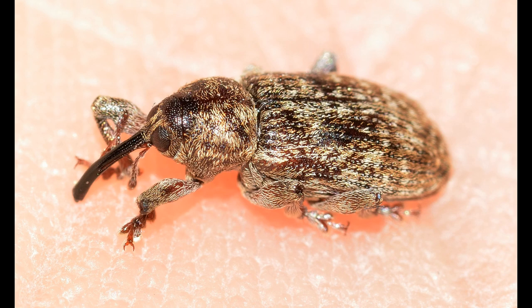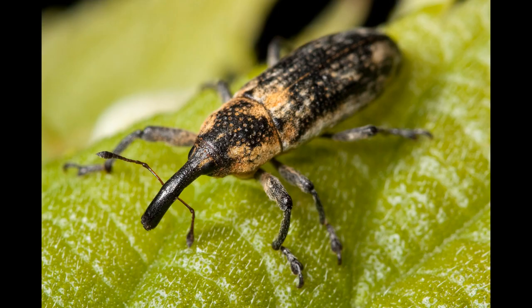The acorn weevil is the longest-nosed beetle. The reproduction of these beetles takes place in a no less interesting way. The acorn weevil hatches its offspring in the same acorn: drilling a hole in its peel, the beetle lays one or more eggs which soon turn into a larva.